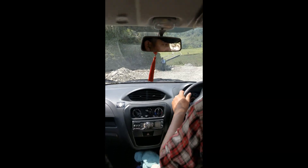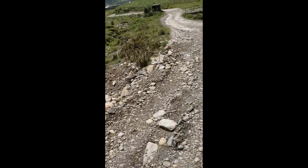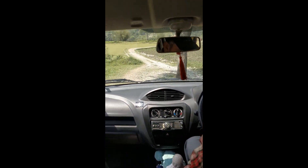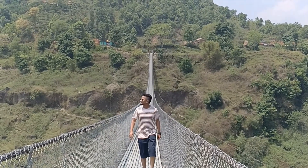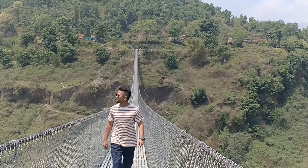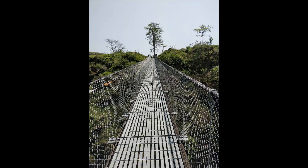Towards the suspension bridge. This road is not good. But look at this view. This road leads to the Fishtail Mountain. Thank you.